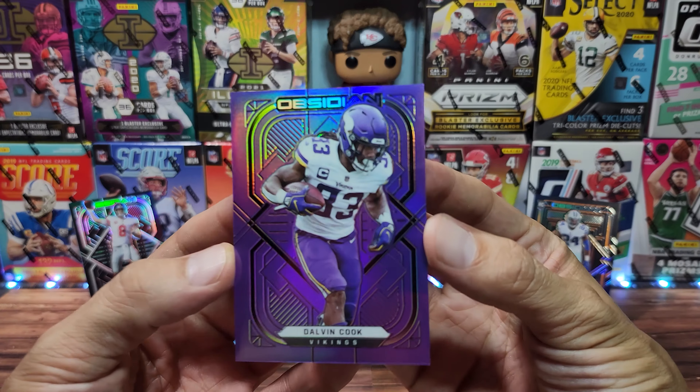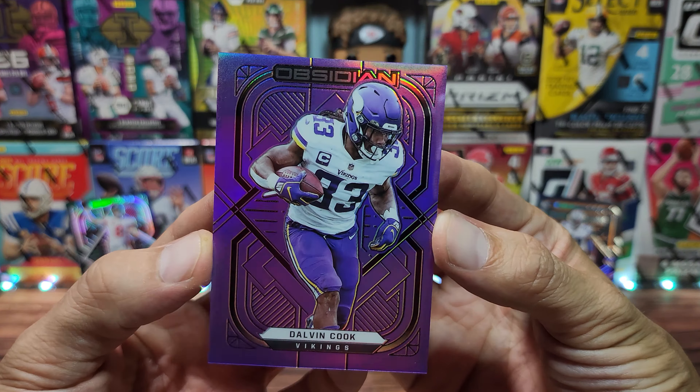Here is our purple flood — very nice, Dalvin Cook. Like I said, if you're a Vikings fan, this purple does look amazing, quite nice with the flood. I like the flood a lot more than the etch; you really get to see the color pop.